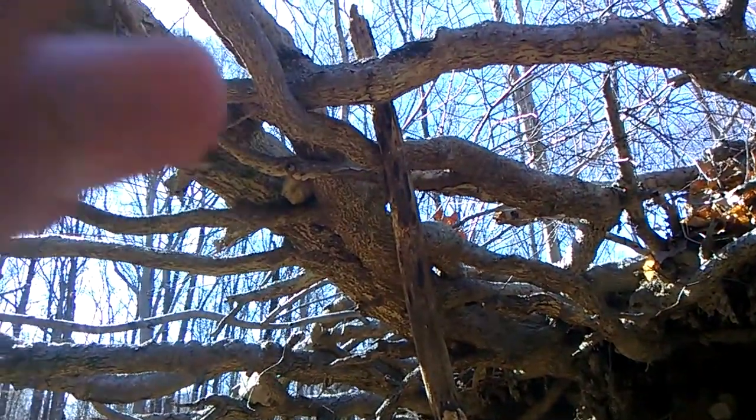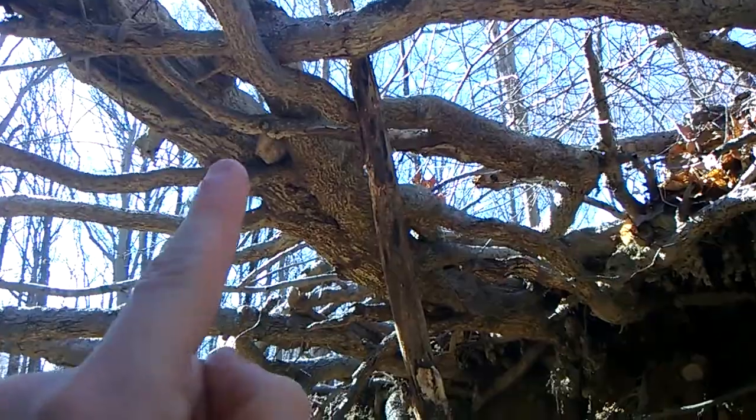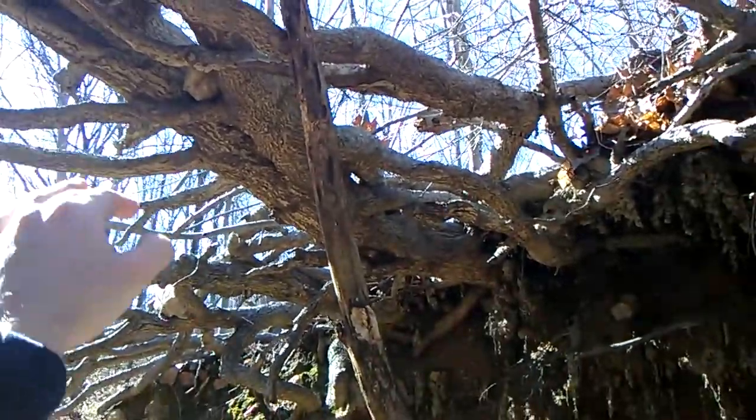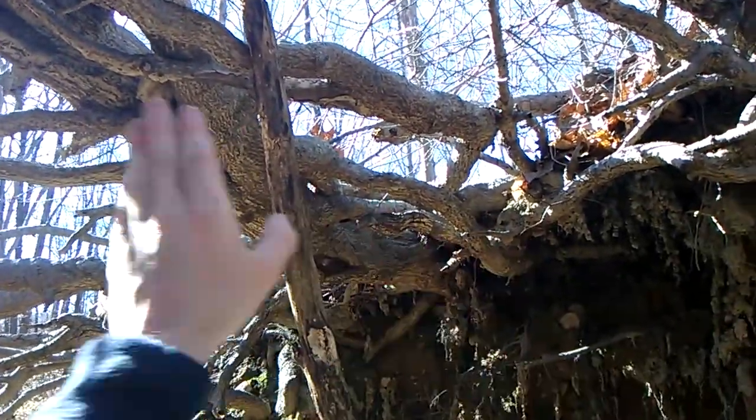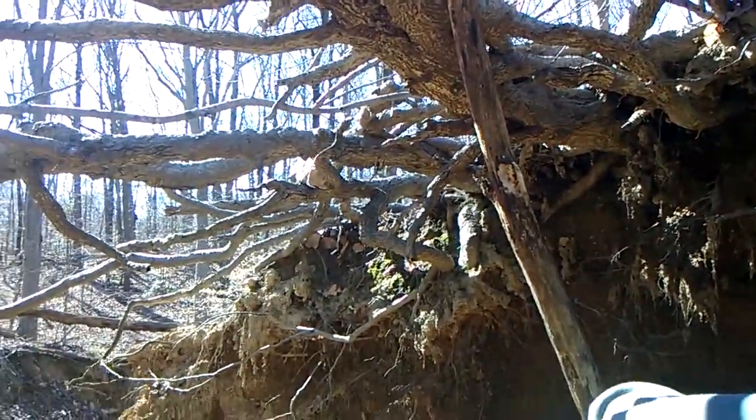The proof that these are actually roots and not branches is that there's a rock that's at the same level as the earth, which tells me it's been there pretty much since these roots grew. Which I think is really cool.